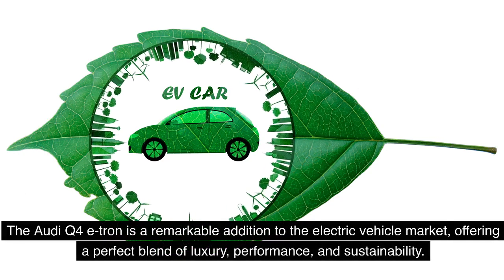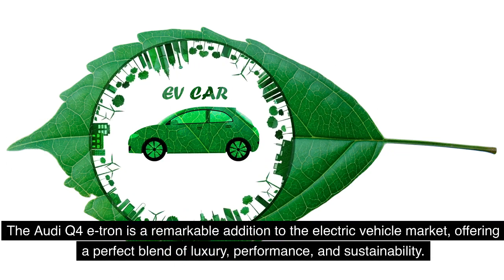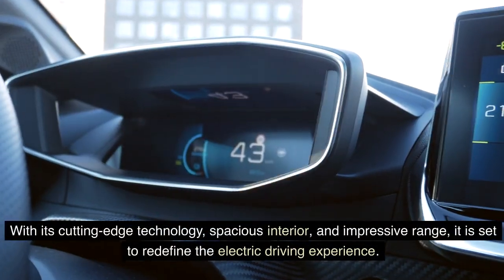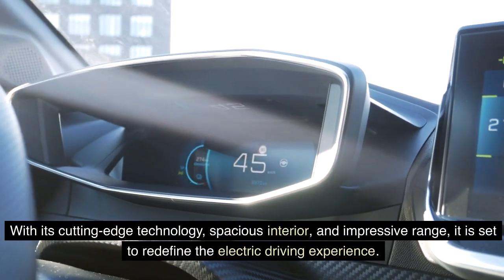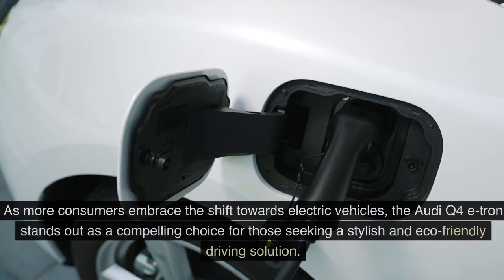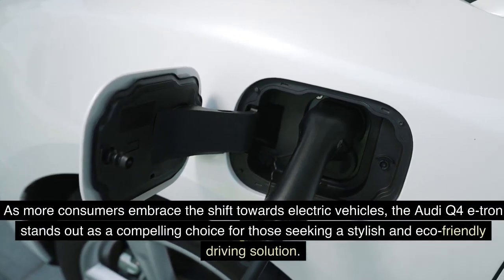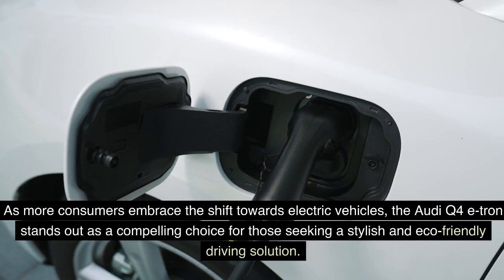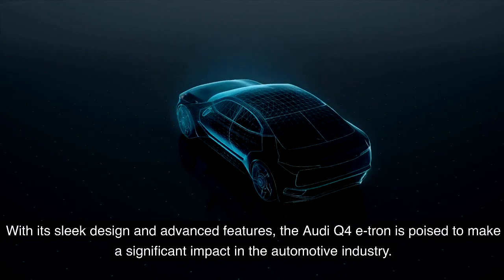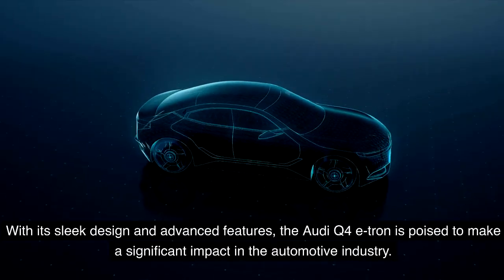The Audi Q4 e-tron is a remarkable addition to the electric vehicle market, offering a perfect blend of luxury, performance, and sustainability. With its cutting-edge technology, spacious interior, and impressive range, it is set to redefine the electric driving experience. As more consumers embrace the shift towards electric vehicles, the Audi Q4 e-tron stands out as a compelling choice for those seeking a stylish and eco-friendly driving solution. With its sleek design and advanced features, the Audi Q4 e-tron is poised to make a significant impact in the automotive industry.